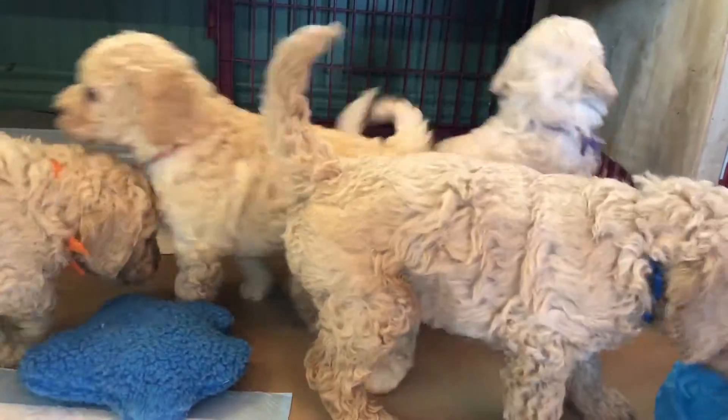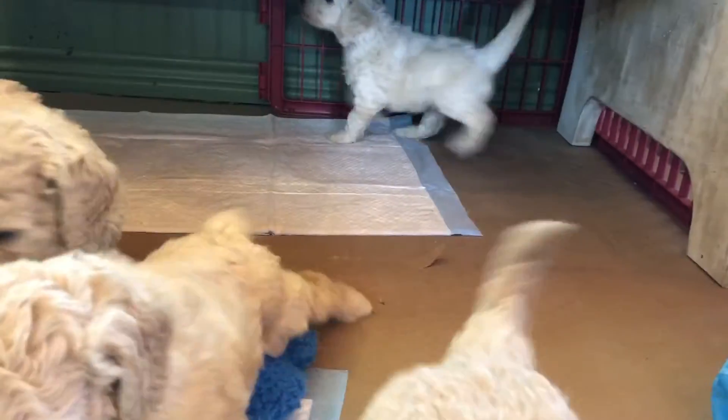Now you can see the colors a little better here. It's hard to tell the whites and the creams unless they're all together.